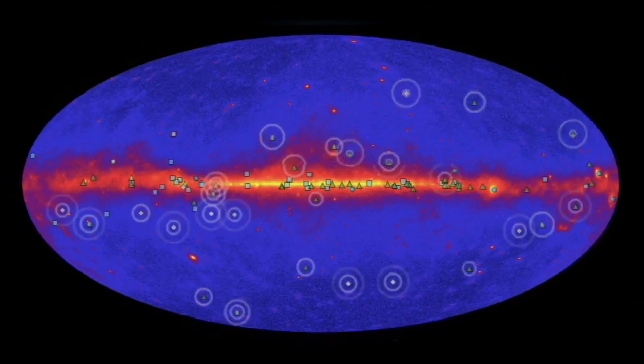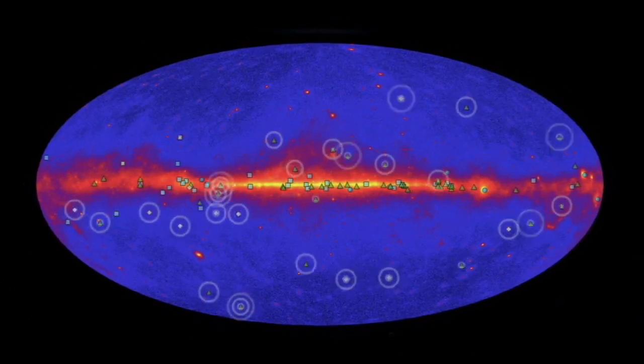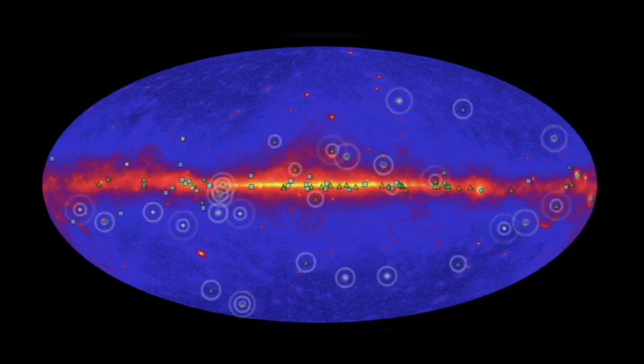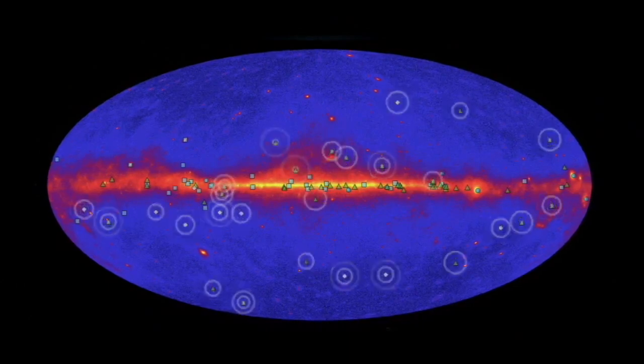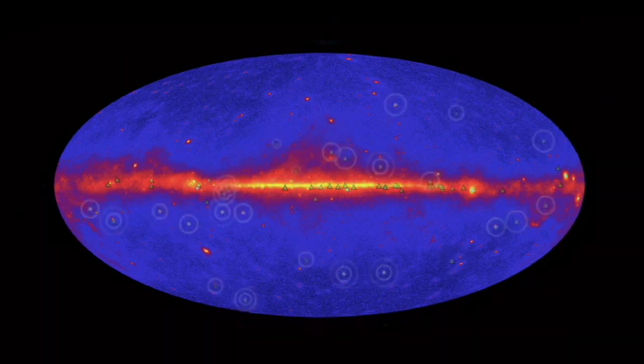In three years, Fermi has detected more than 100 gamma ray pulsars, shown here using animated pulses 50 times slower than actual speed. Recent advances in data analysis helped Fermi reach this milestone, and these techniques promise to find many more gamma ray pulsars.